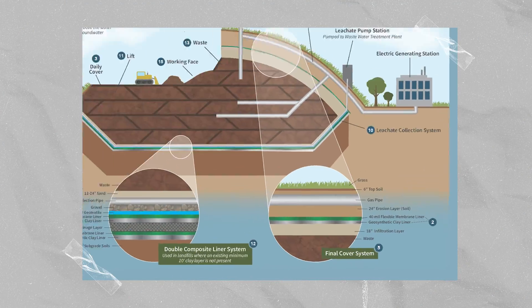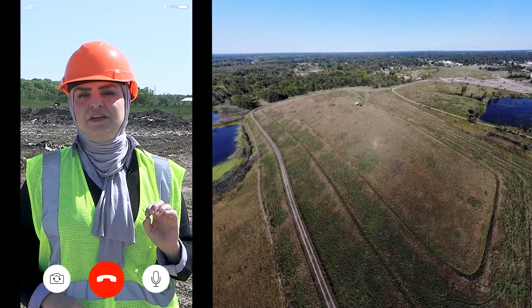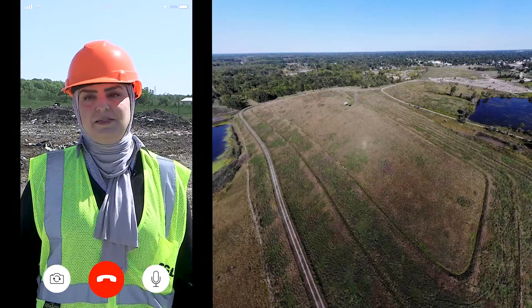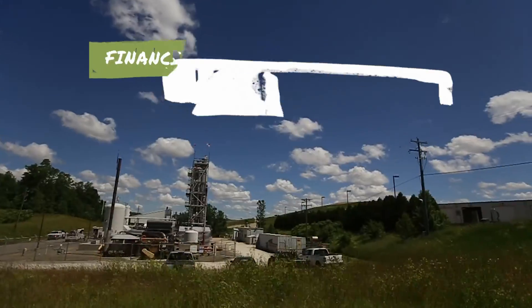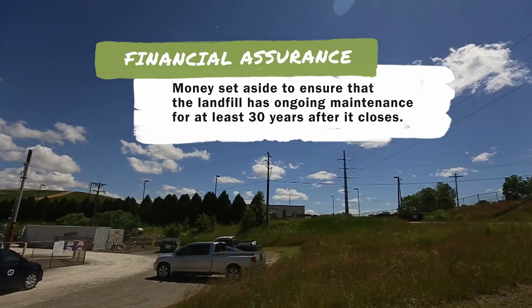Would you like to explain what happens when a landfill is full? When a landfill is full, it's closed up with 18 inches of clay or similar material, followed by a plastic liner, then two feet of protective soil. Then they place at least six inches of topsoil that supports shallow-rooted native vegetation. No trees can be planted, though, because the roots might puncture the liner. Once the landfill is closed, the cover, leachate, and the gas collection system must be maintained by the landfill owner. They must set aside money, called financial assurance, to make sure the landfill is closed and properly maintained.